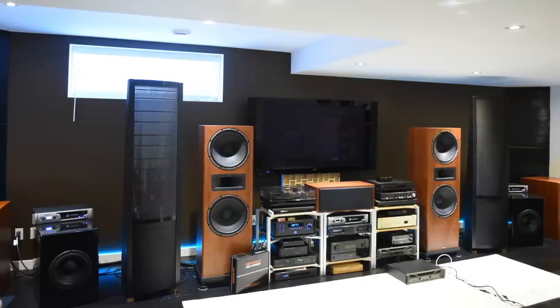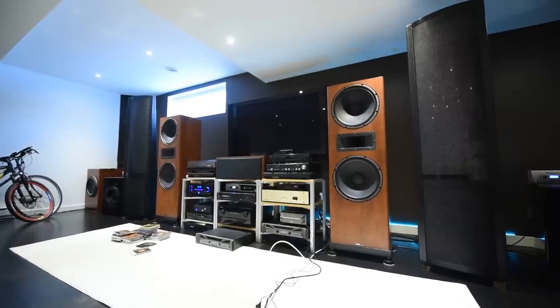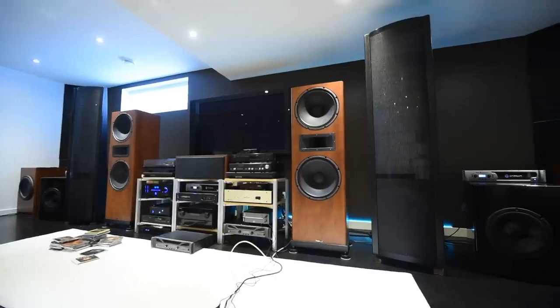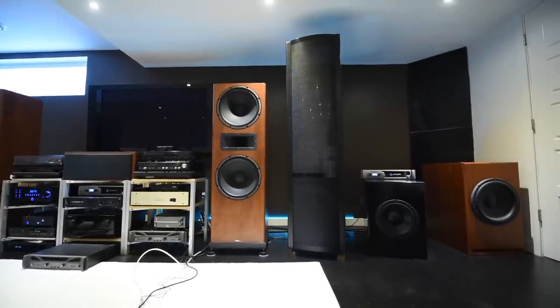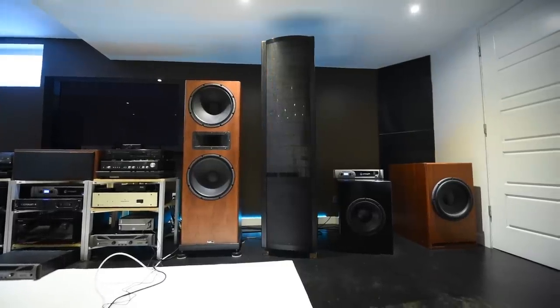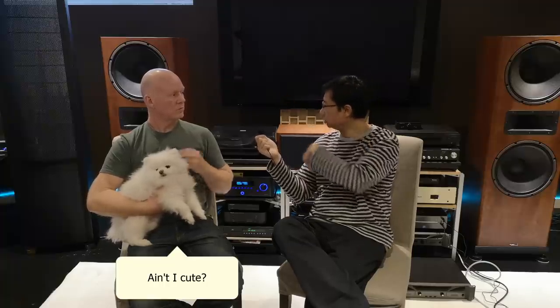Dennis introduces himself — he's had about two decades of experimenting with audio. What he liked about it is there's so much to experiment with, though the pockets aren't always deep enough. He's finally arrived at a point where he can focus on what he really likes and let go of name branding, choosing whatever suits his needs in terms of sound.